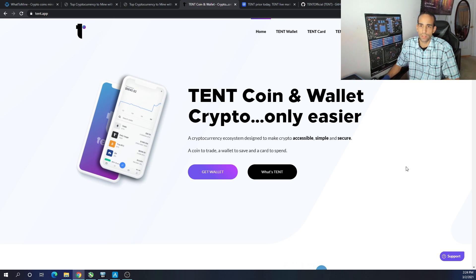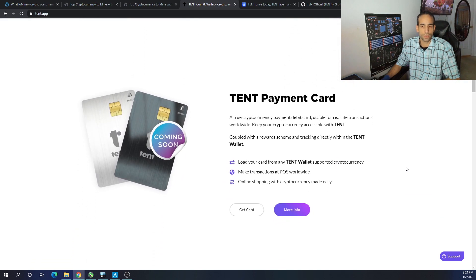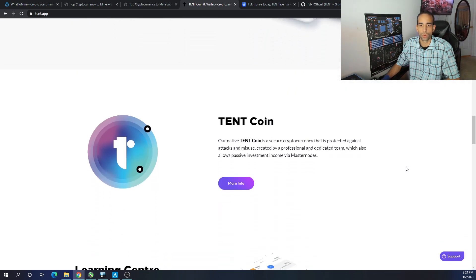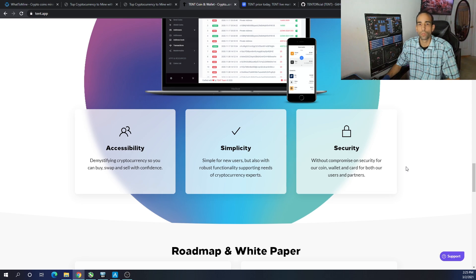So let's take a quick look at what Tent is. Tent.app is the website — I'll have it linked in the description below if you want to do your own research, which I recommend. It's a cryptocurrency ecosystem designed to make crypto accessible, simple, and secure: a coin to trade, a wallet to save, a card to spend. The website is really well done. It has a payment card which makes it easier to convert or spend Tent for online shopping or other purchases. They also have an application available on the Apple Store and Google Play.